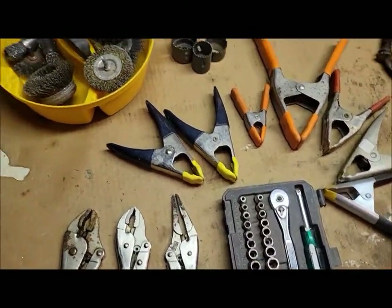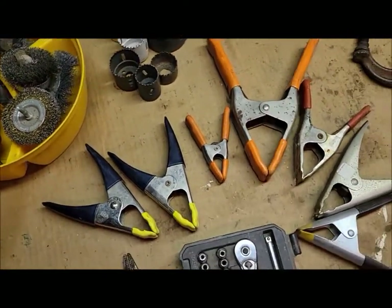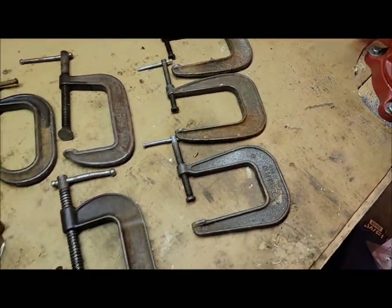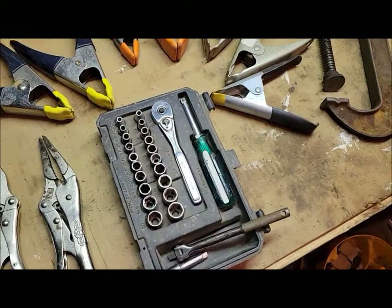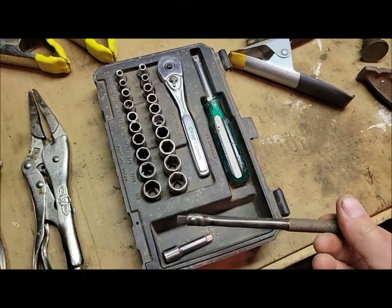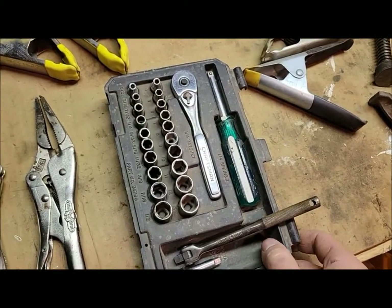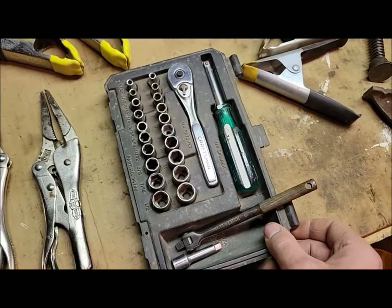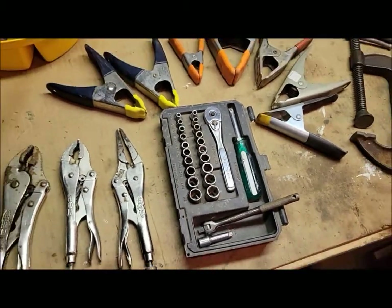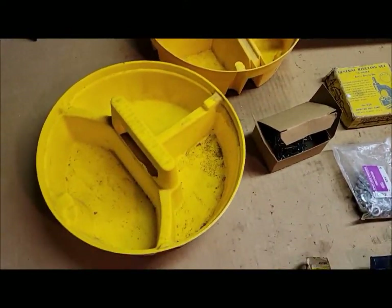Some vice grips, some wire wheels, hole saws, spring clamps, C-clamps, deep throat C-clamps. A little Craftsman quarter-inch drive set and a little tiny Craftsman breaker bar to go along with it. Normally I don't pick up these little sets, but it's actually USA Craftsman, it was complete, and there again the price is right on all this stuff.